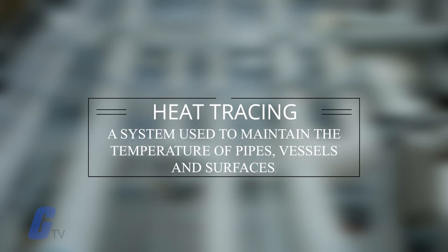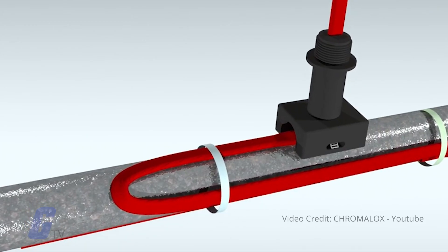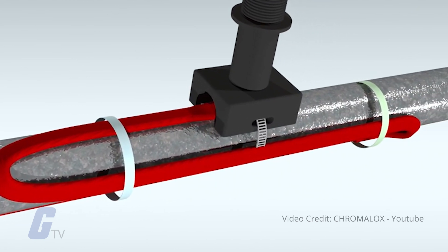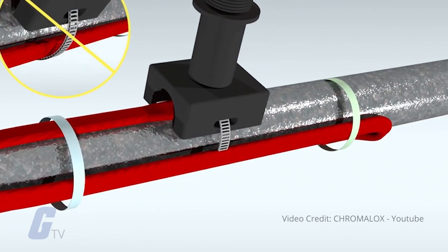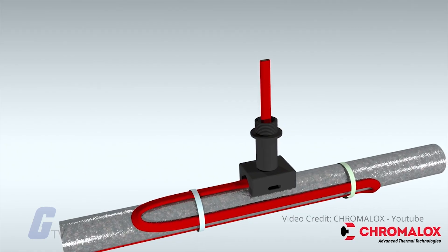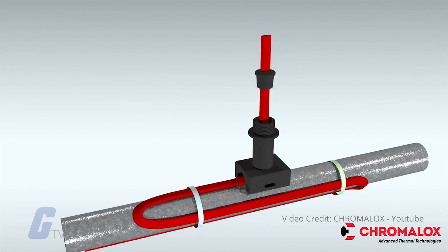Heat tracing is a system used to maintain the temperature of pipes, vessels, and surfaces. In heat tracing, an electrical heating element is fitted in physical contact along a length of pipe or across a surface. Heat generated by the element maintains the temperature of the surface.